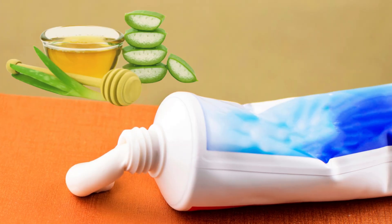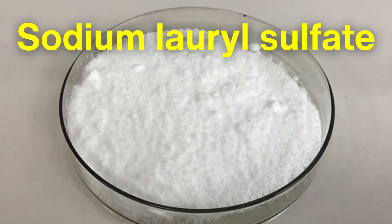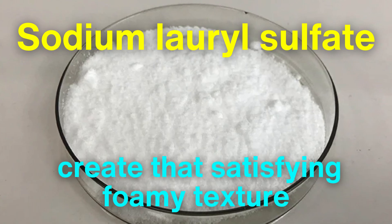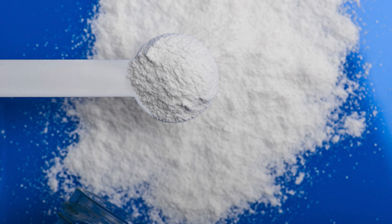Toothpaste also contains humectants like glycerin or sorbitol, which keep the paste moist and prevent it from drying out. Detergents such as sodium lauryl sulfate create that satisfying foamy texture. Unfortunately, sodium lauryl sulfate has been linked to irritation in some users, leading to questions about its necessity.